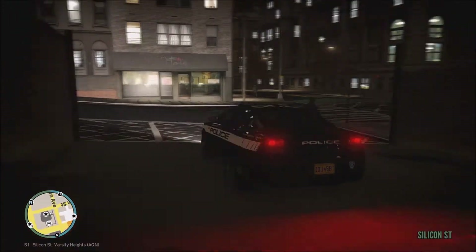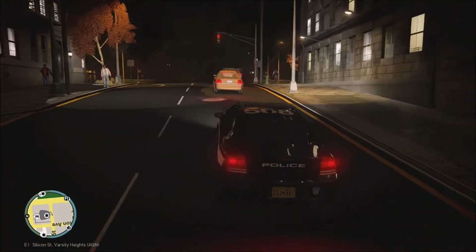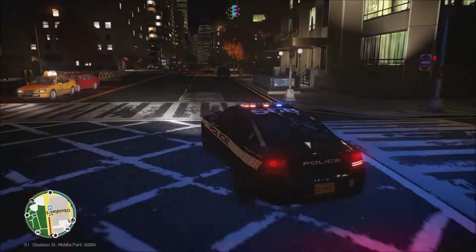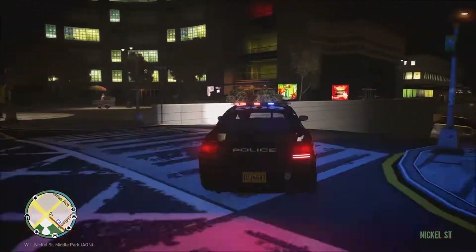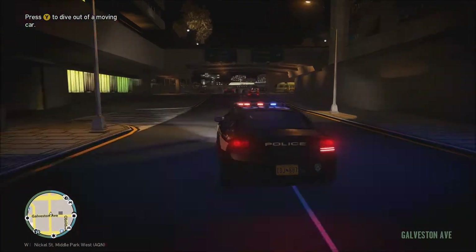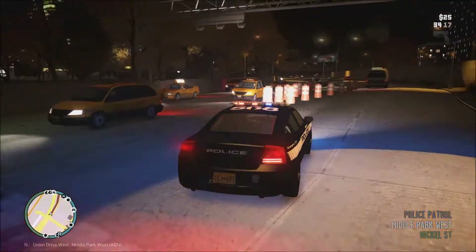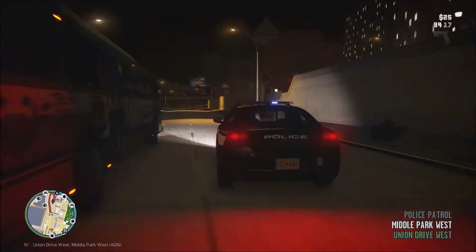We are a sergeant, so if a supervisor is needed at any calls we can assist with that. 1565, go ahead and show me responding. We are going to be headed to a wanted person call — a wanted person with a warrant out for their arrest has been spotted in the area. We're going to head over there and try to get an arrest done.